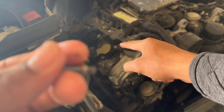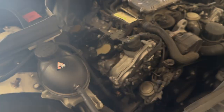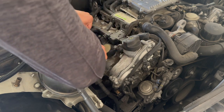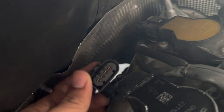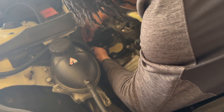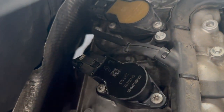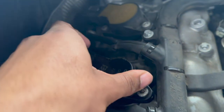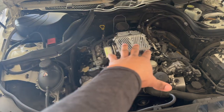Once the ignition coil is situated inside the engine, go ahead and replace both screws and torque them down. Then reinsert your wiring to the ignition coil — it'll look just like that when complete. Pop that gray clamp back in, and then go ahead and put your air box back on.